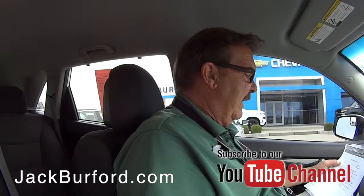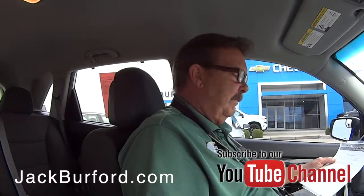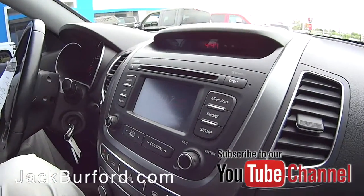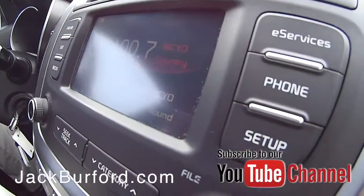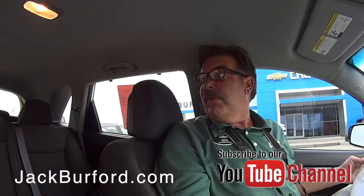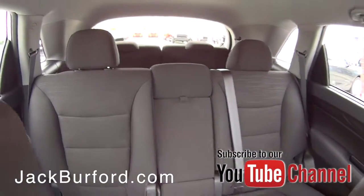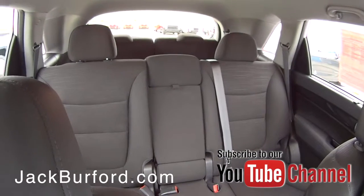This is a 2015 Kia Sorento LX. It's a snow white pearl little SUV that's got seating for seven. It's got actually a third row seat back there.